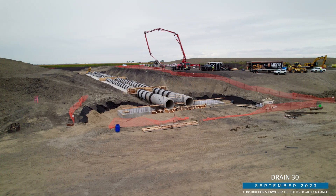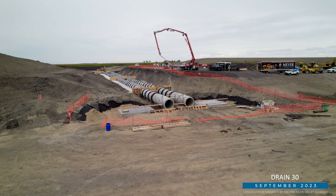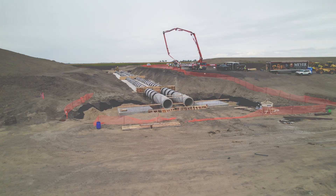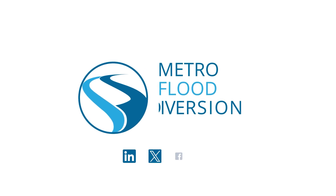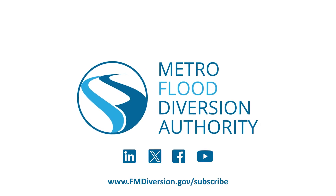These are just some of our September highlights. You can always find more on our social media channels or by subscribing to our e-newsletter at www.fmdiversion.gov/subscribe.